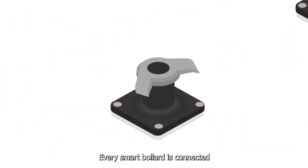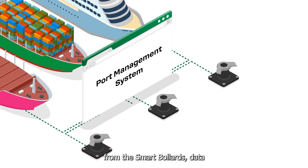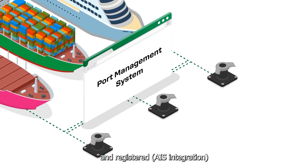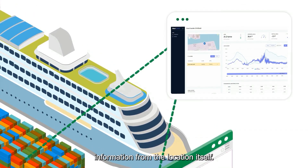Every smart bollard is connected to our cloud management system. Besides all data from the smart bollards, data from incoming vessels are collected and registered through AIS integration in a vessel database, together with actual weather information from the location itself.